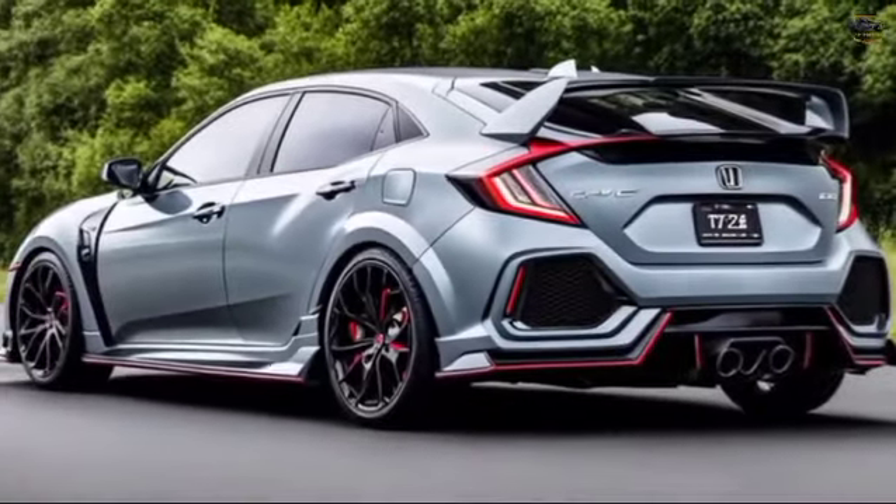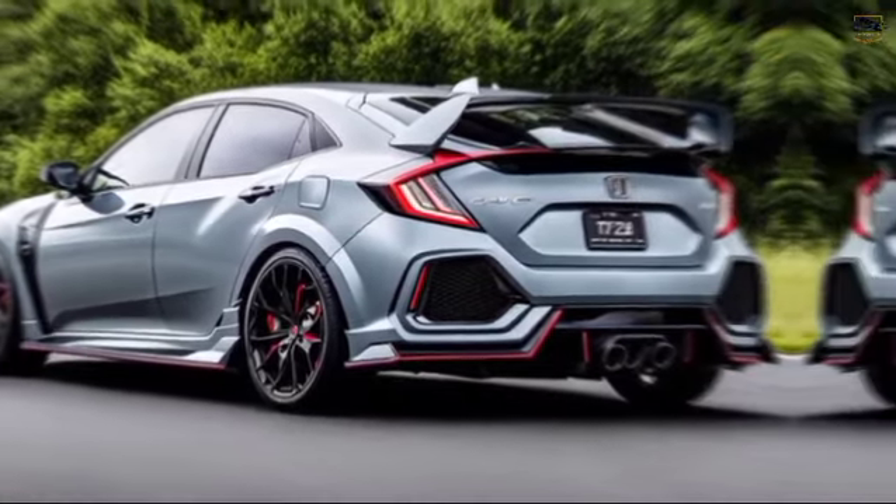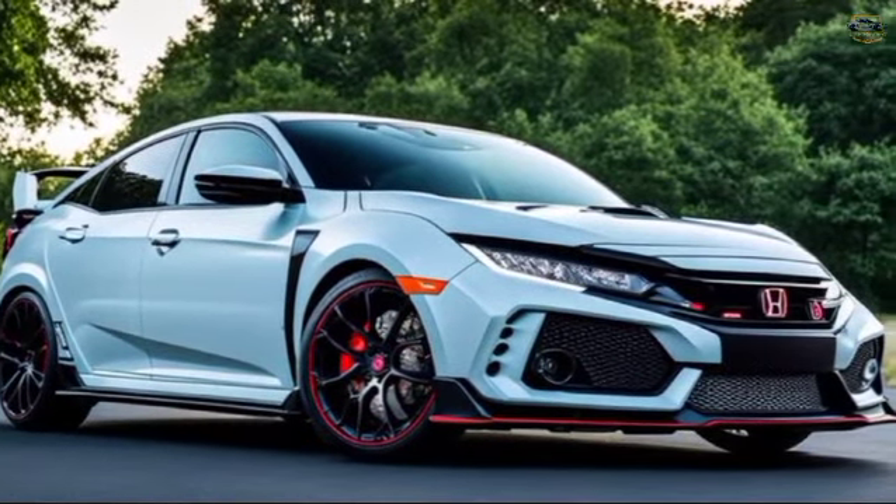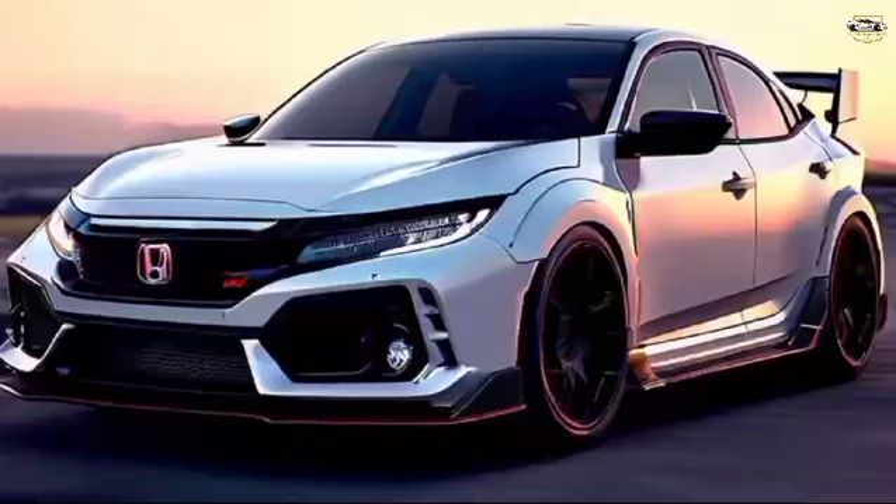What are your thoughts on the 2025 Honda Civic Type R? Let us know in the comments below. Don't forget to like and subscribe for more exciting car content. Until next time, happy driving.